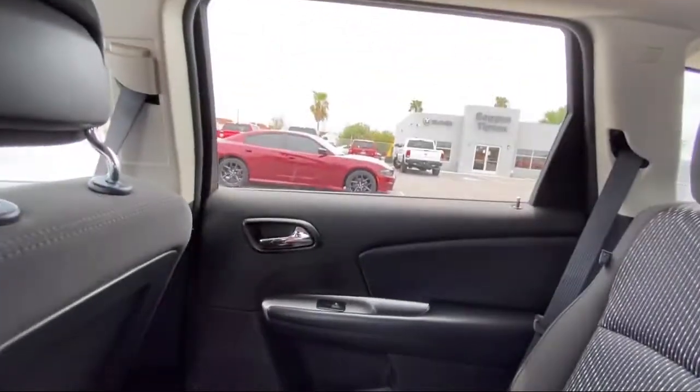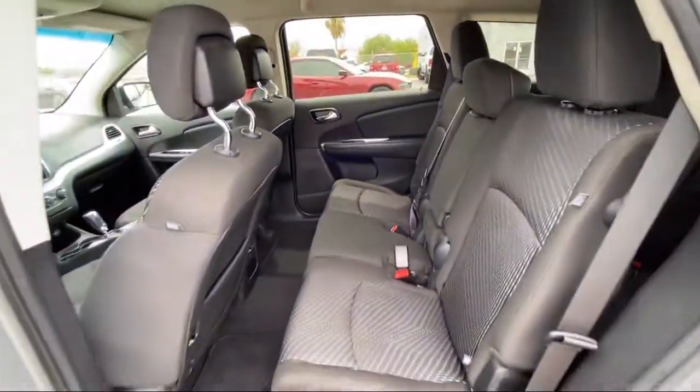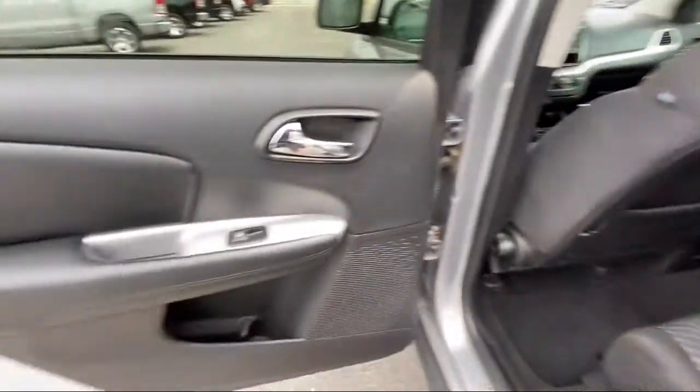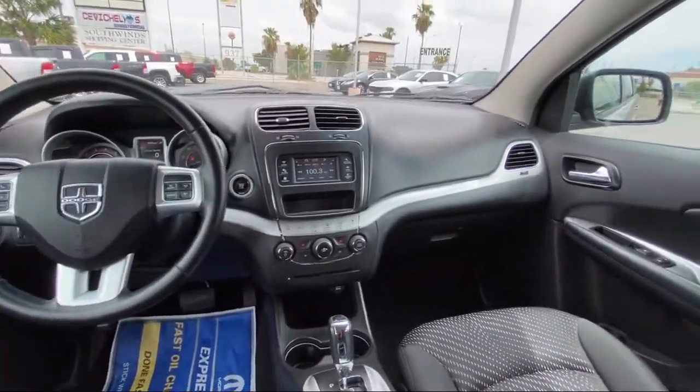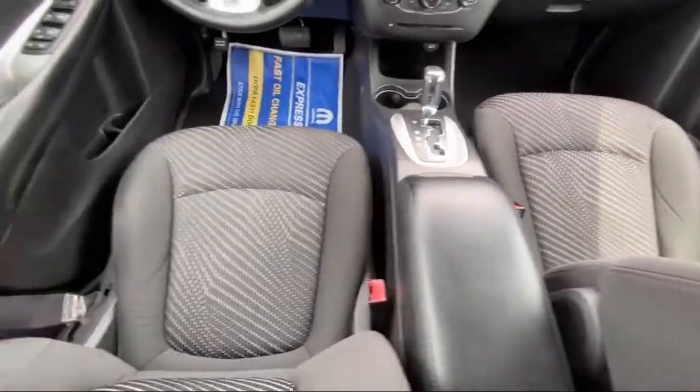Here at Boggus Tipton Chrysler Dodge Jeep Ram, we pride ourselves on superior customer service. Our professional and courteous staff is here to make sure that your dealership experience is as smooth as possible, from the moment you set foot in our showroom to the moment you drive off our lot in your dream car.